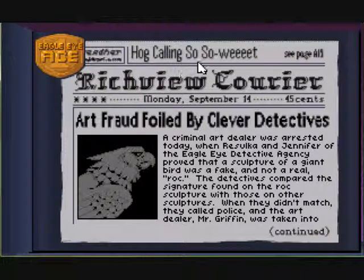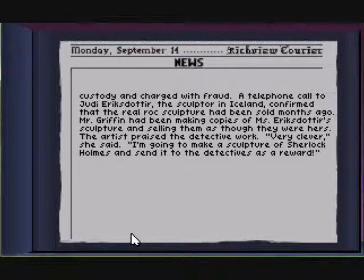Art fraud foiled by clever detectives. A criminal art dealer was arrested today when Rizelka and Jennifer of the Eagle Eye Detective Agency proved that a sculpture of a giant bird was a fake. The detectives compared signatures on the Roc sculptures with those of other sculptures — when they didn't match, they called the police. Mr. Griffin was taken into custody and charged with fraud. A phone call to Julie Eriksdóttir, the sculptor in Iceland, confirmed that the real Roc sculpture had been sold months ago. Mr. Griffin had been making copies and selling them as though they were hers.